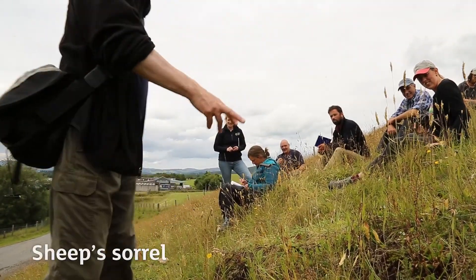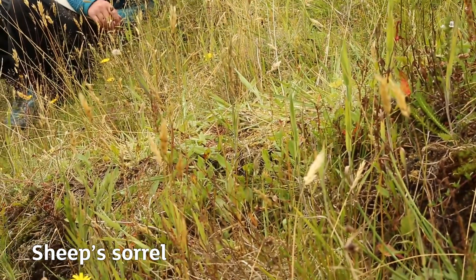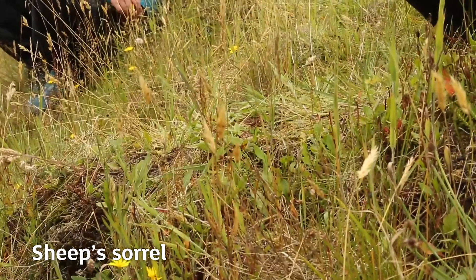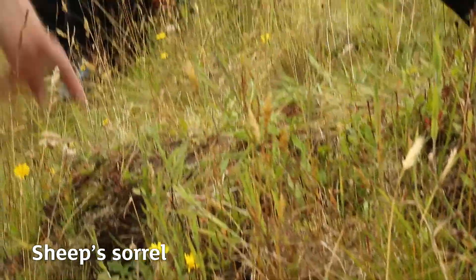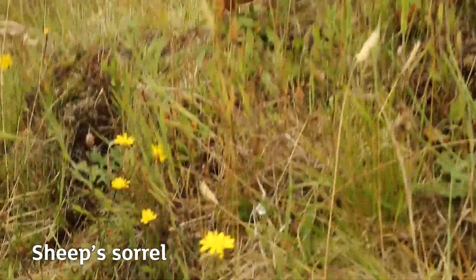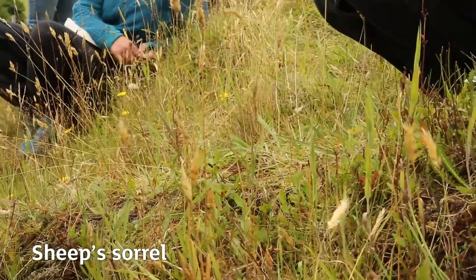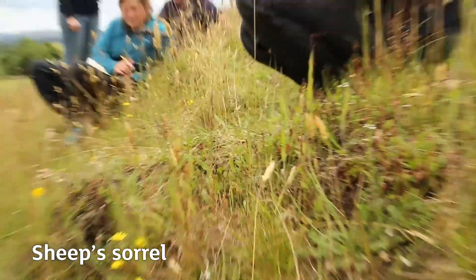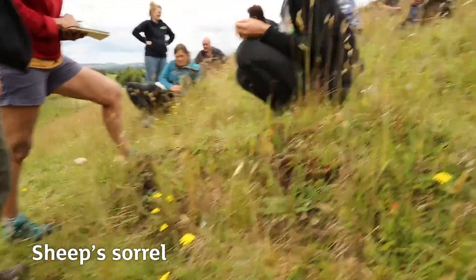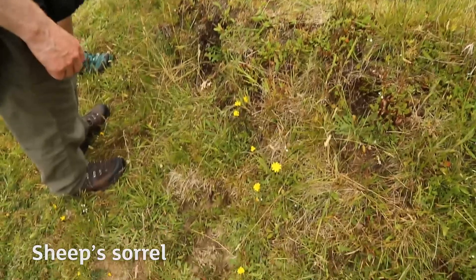Another acid grassland species is sheep's sorrel. You know the two sorrels — common sorrel and sheep's sorrel — with flowers like docks, but leaves much smaller, oval to oblong with lobes at the base. In common sorrel those lobes point directly downwards, while in sheep's sorrel they stick out sideways — quite a bizarre shaped leaf. It's found mainly on thin, dry, acid soils.